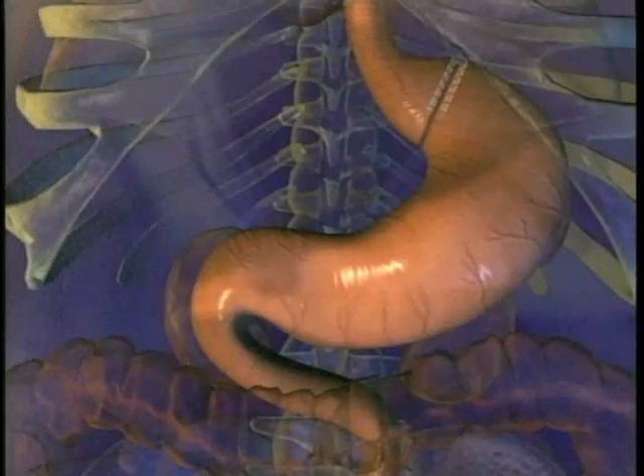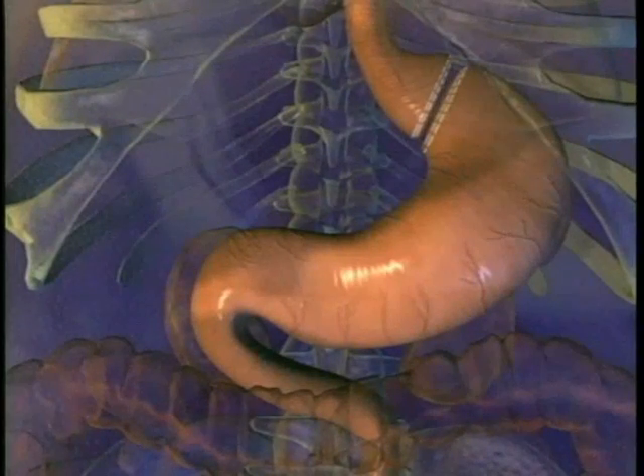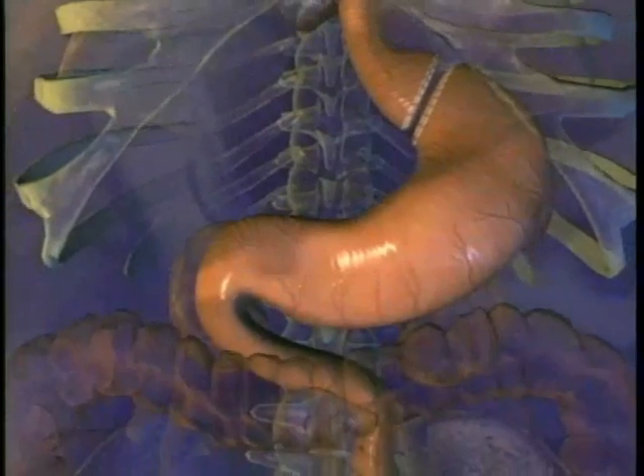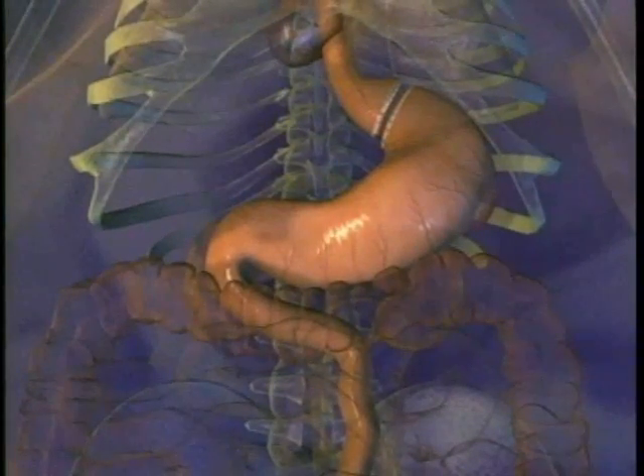So you can see the stomach, the colon, the gallbladder — you can see the entire operation, which is magnified three-and-a-half to four times. So you actually see better with this operation than you can with the naked eye.